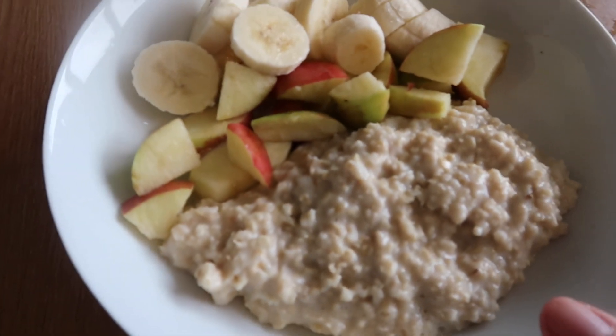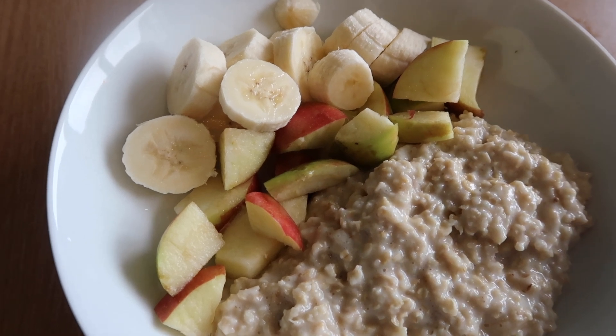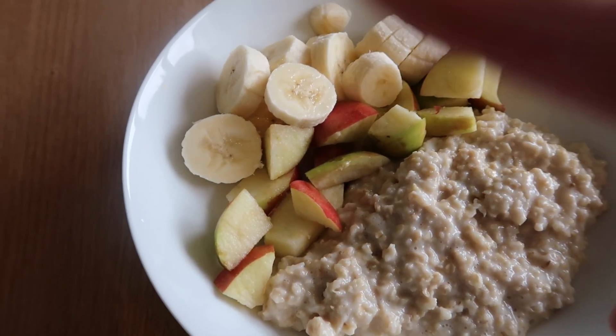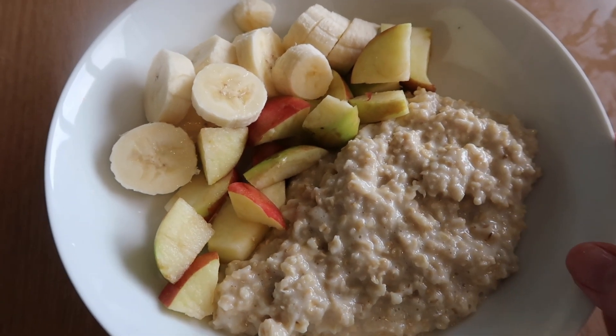Welcome back to my channel — or if you are new here, welcome! My name is Danielle and today's video is what I eat in a day on the Slimming World plan to lose weight. For breakfast this morning I've got 40 grams of oats made with water, using my Healthy Extra B, some apple as a speed food, and banana as a free food.